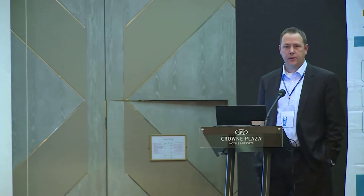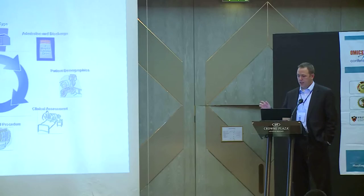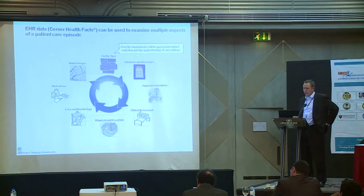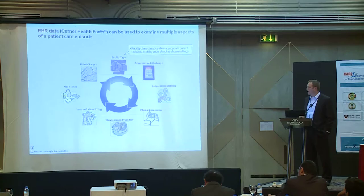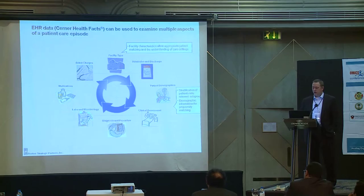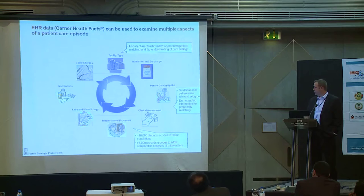The data we use comes from Cerner, the third largest electronic health record provider in the United States, present in about a thousand hospitals. The data includes facility type — whether it's academic, teaching or non-teaching — hospital size, and geographic location, since there's often significant variation of care by geography. We also have admission and discharge status, patient demographics including age, weight, and gender, full clinical assessments, diagnoses, and all ICD-9 procedure codes.